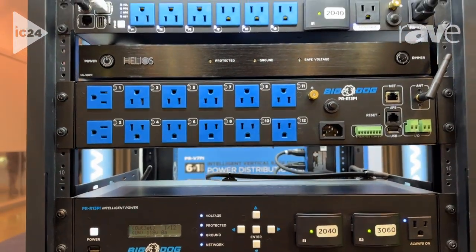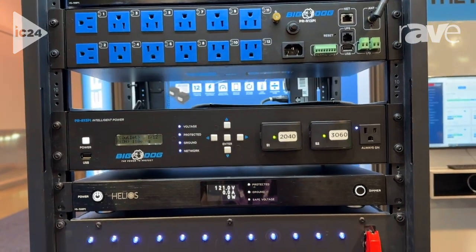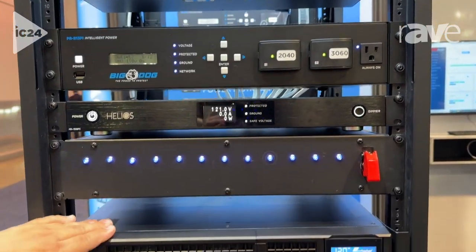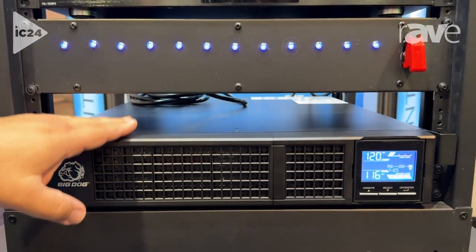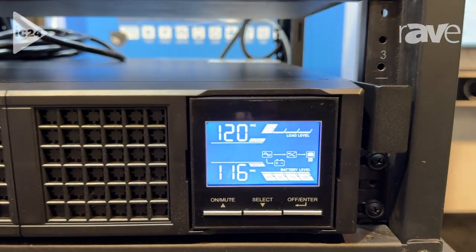You can connect it to a control system, to the new battery backup which just launched — 2000VA, full double conversion online UPS, so you're getting a pure sine wave right out of it.